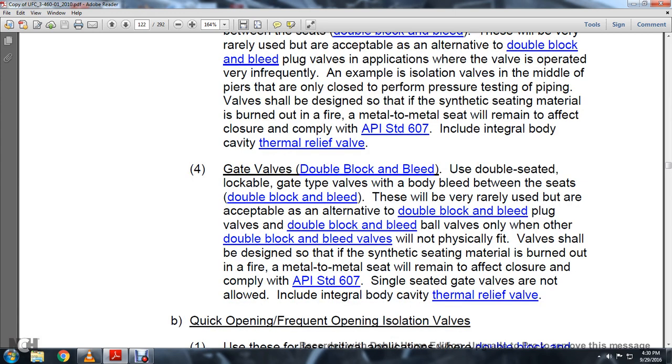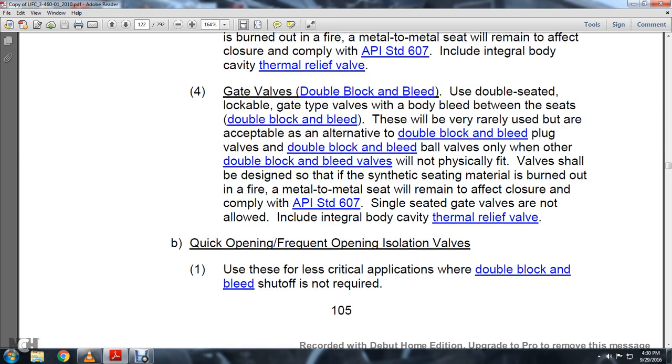Gate Valves for double block and bleed: Usually use double-seated lockable gate-type valves with bottom-body bleed between the seats. Double block and bleed gate valves will variously be an acceptable alternative to double block and bleed plug valves. Double block and bleed ball valves should be used only when other double block and bleed types will not physically fit. Valves should be designed so that synthetic seating material is burned out in a fire and metal-to-metal seat remains effective closure, complying with API Standard 607. Single-seated gate valves are not allowed, including integral body cavity thermal relief valves.